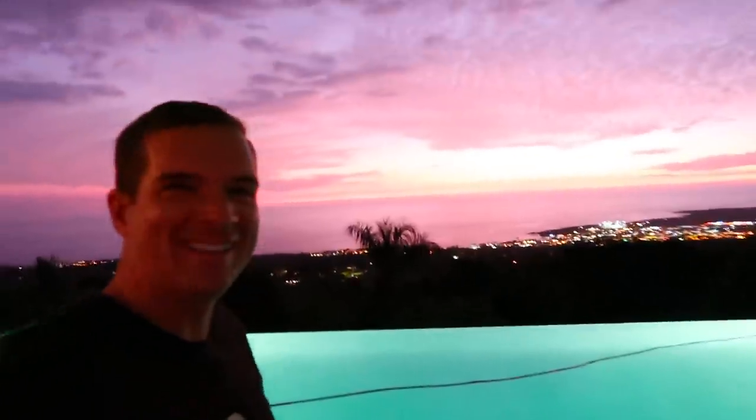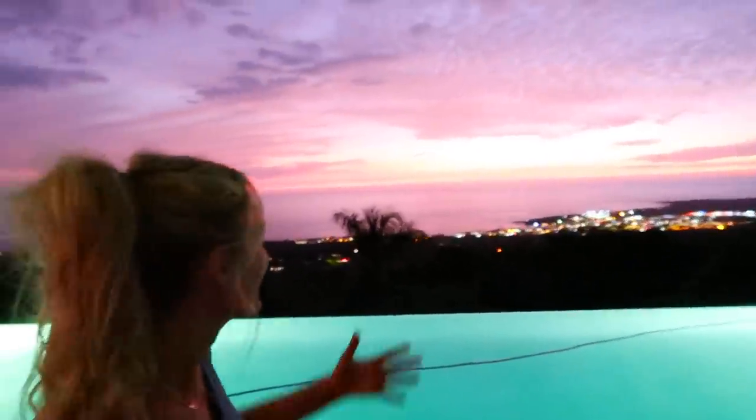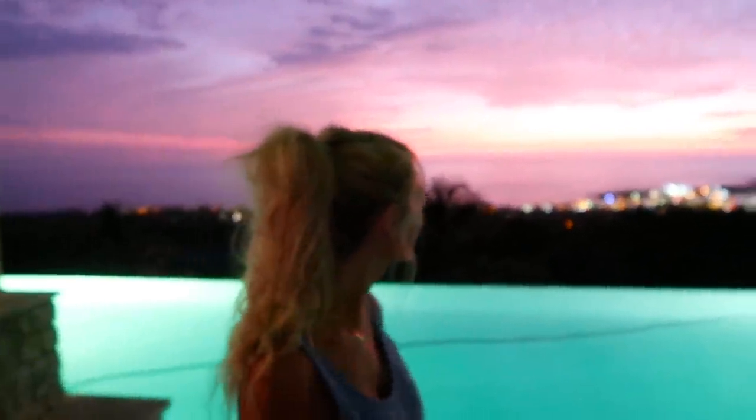Guys, the sunset doesn't get much better than that. I was walking by, I thought it was over, and then I screamed for Jared to come out. Look at that — it looks so good. The camera doesn't even do it justice, and I apologize for that, but it is so beautiful. It's been an amazing day from start to finish, and tomorrow is going to be amazing too. If you guys are not subscribed, definitely hit that subscribe button right now because we have some good stuff coming up.